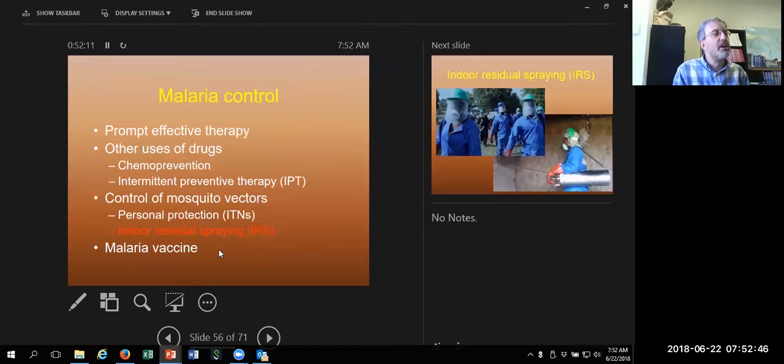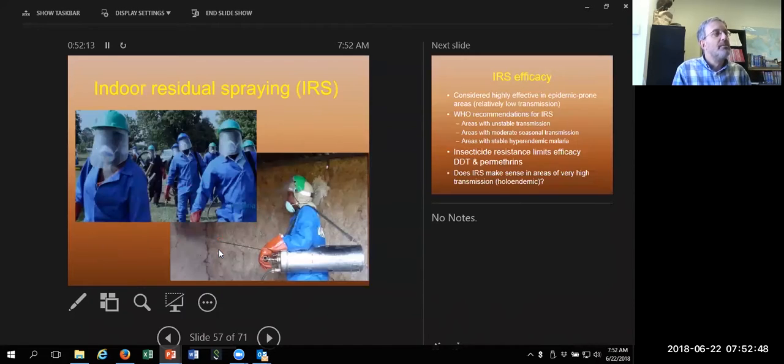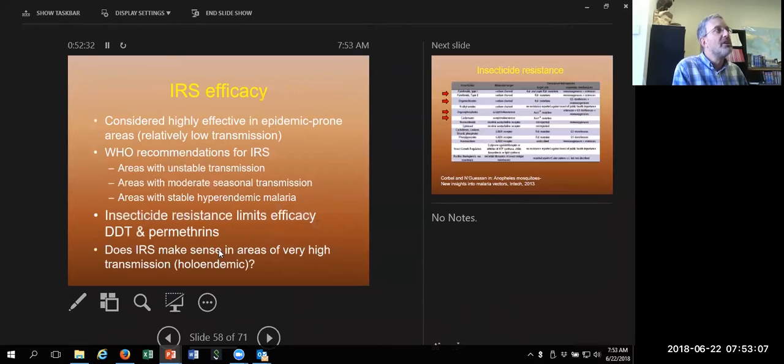IRS is indoor residual spraying of insecticides. People come to your house and spray it, and Africans are willing to let them in — I think because it works. IRS decreases the number of mosquitoes in your house and is a very important measure. It works really well.